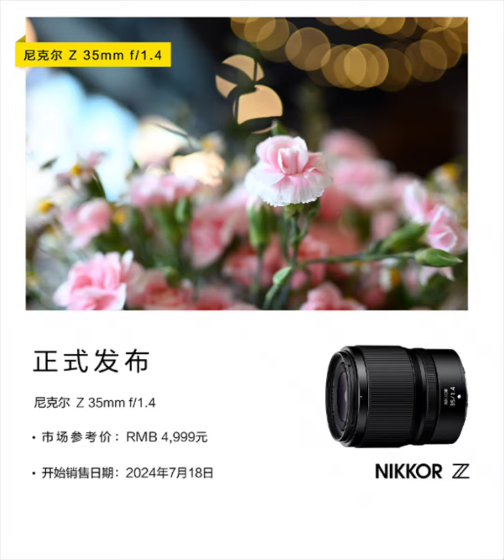Nikon has officially announced the Nikkor Z 35mm autofocus lens. The new Nikon offering is a wide-angle fixed-focus lens that is compatible with the Nikon Z mount system. The Nikkor Z has a minimum focusing distance of 0.27 meters.